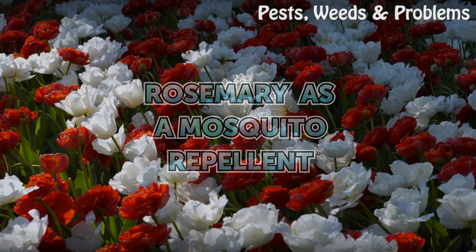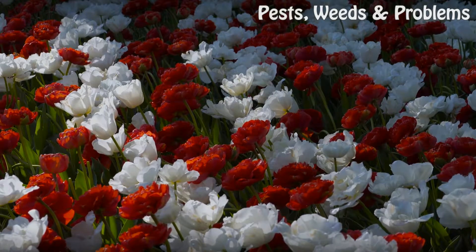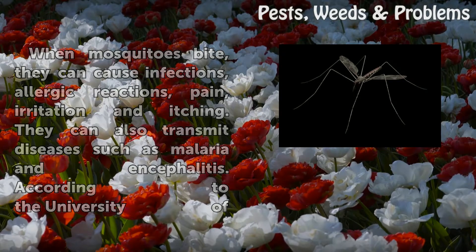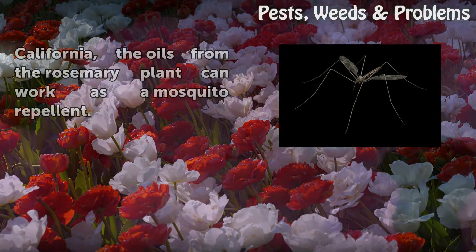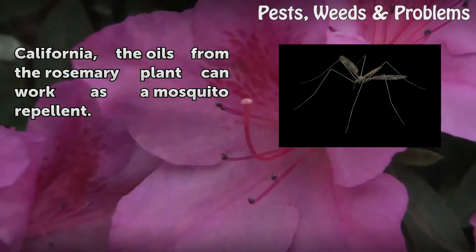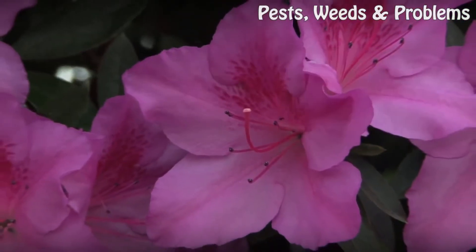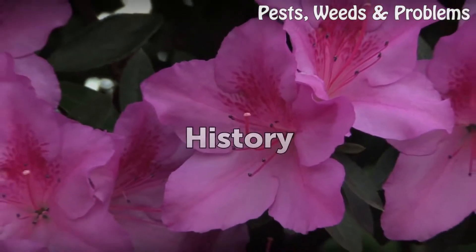Rosemary as a mosquito repellent. When mosquitoes bite, they can cause infections, allergic reactions, pain, irritation, and itching. They can also transmit diseases such as malaria and encephalitis. According to the University of California, the oils from the rosemary plant can work as a mosquito repellent.